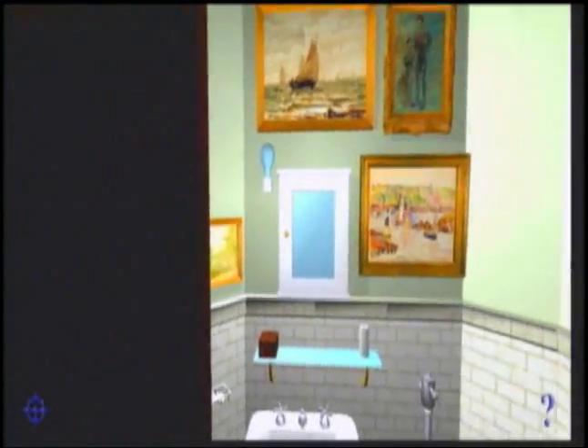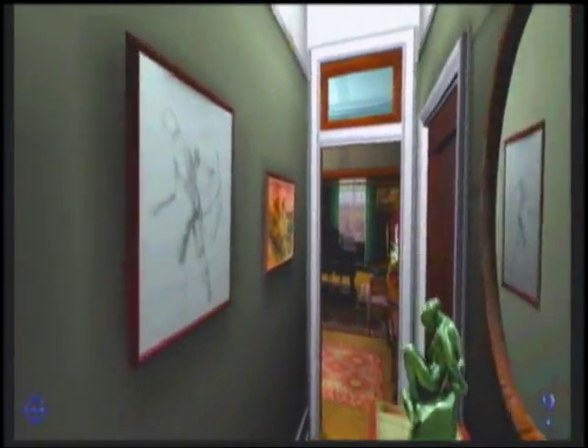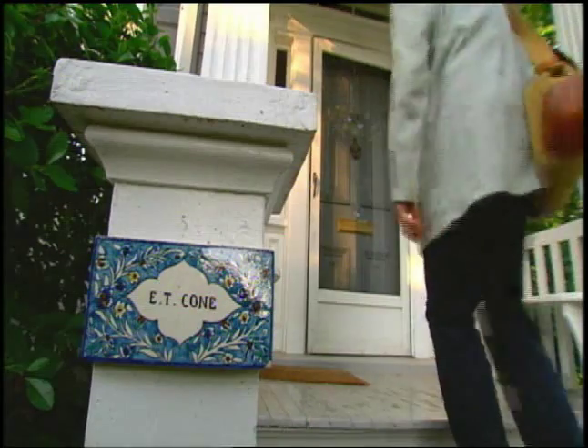Do you think there's a whole stock of her work that's not yet been seen? It's not bad in its way. Let's see what's down here — a lavatory piece, unsigned. Claribel's throne. The only things missing from the virtual tour were Claribel and Etta themselves. Their nephew, Ed Cone, knew both women personally.